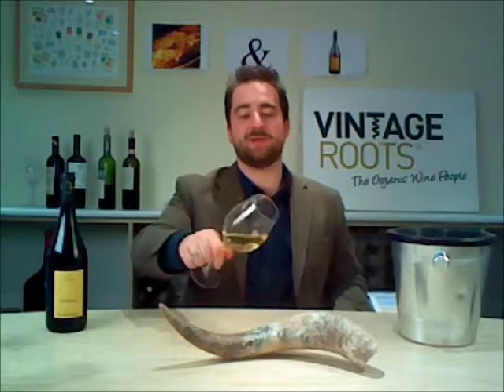On the colour, it's a real beautiful pale gold, very clean, very crisp looking, very clear, absolutely lovely.